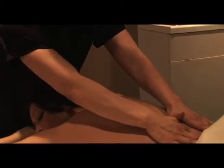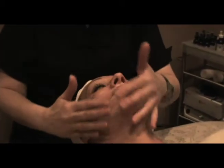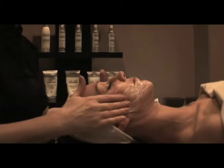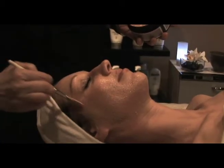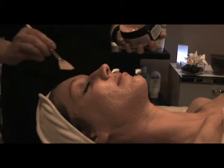Our signature skin care treatments include Sonia Ducard Fitness Facials, Facial Boot Camp, Jessner Peels, anti-aging microcurrent lifting treatments, Dermabrasion, and Epicurin Enzyme Age Recovery Facials.